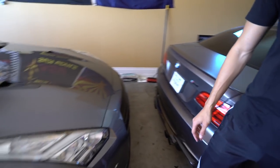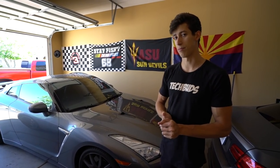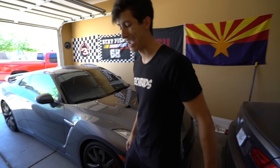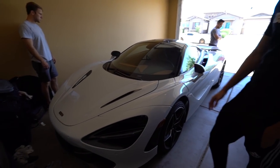This is a 2015 GTR. I bought this one off of my good friend Muhammad who ended up going back to the United Emirates. So this is my baby — the one that I drive the most and like the most.